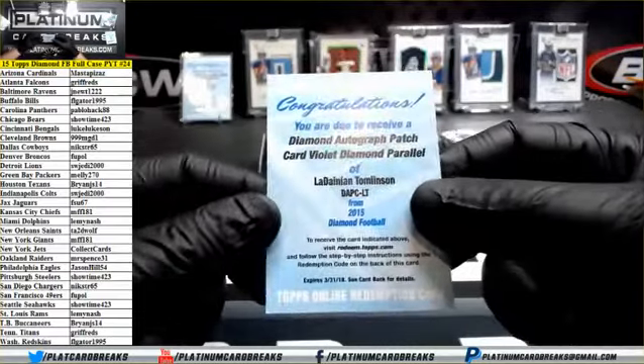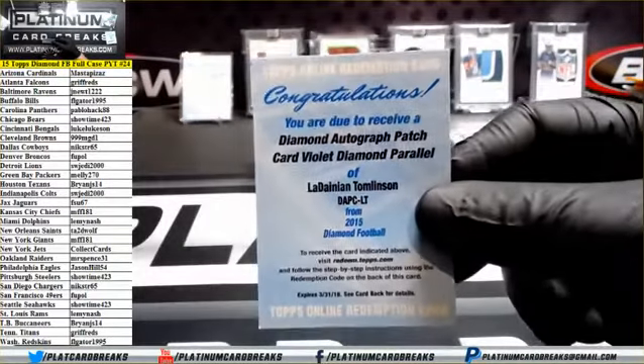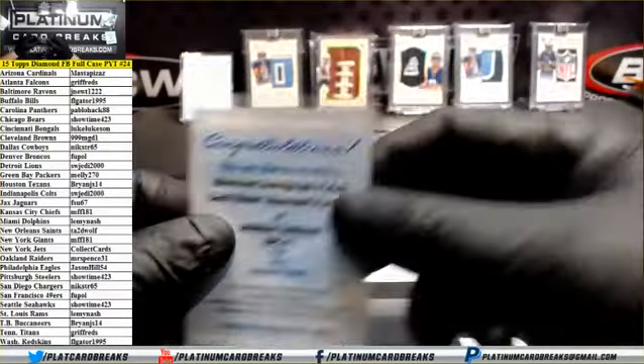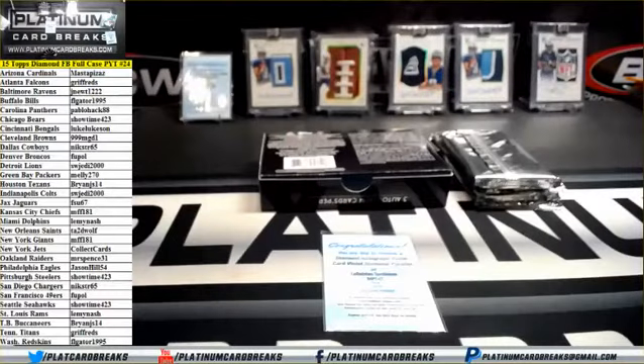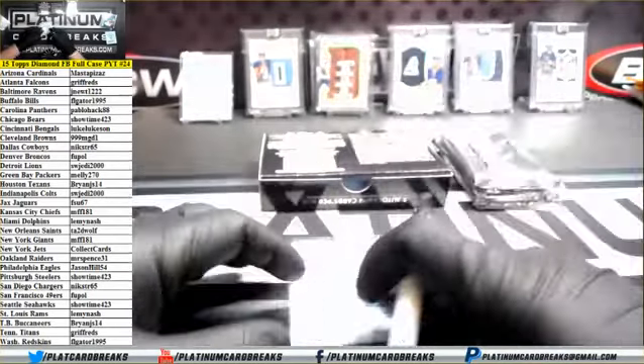And a diamond auto patch card, violet diamond parallel, of LaDainian Tomlinson. They've got to have him on the Chargers, right? Not the Jets. Well, we're going to find out — yep, Chargers. It is Chargers. That's going to Nickster.